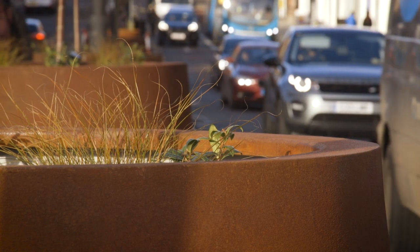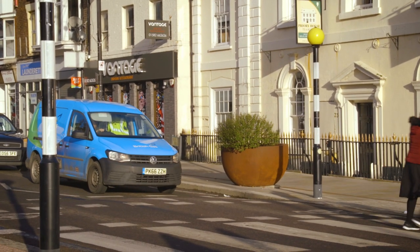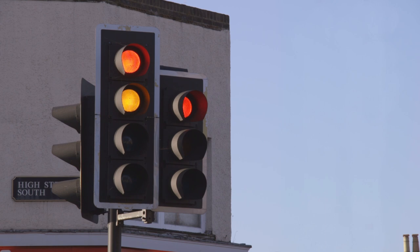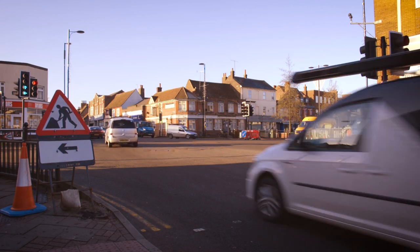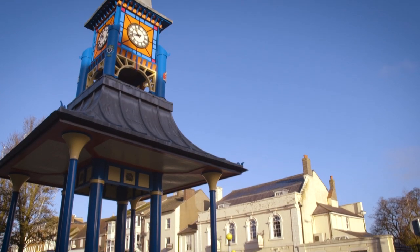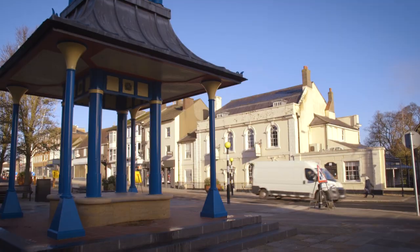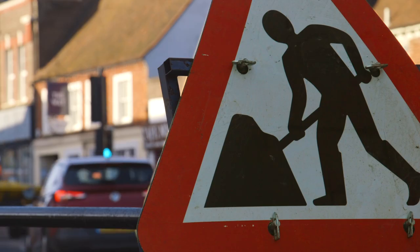We're making improvements to help the flow of traffic and at the same time make it easier and safer for pedestrians to cross the road. We're changing traffic light timings and installing a four-way crossing at Church Street, West Street and Dunstable High Street. There's a new zebra crossing opposite the Clock Tower and Priory House, as well as other traffic calming initiatives.